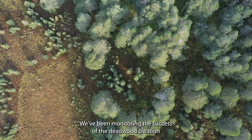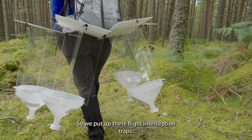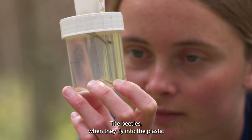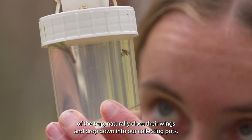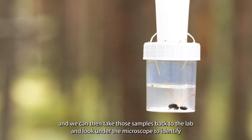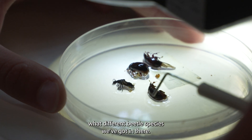We've been monitoring the success of the deadwood creation by monitoring the deadwood beetles. We put up these flight interception traps — when the beetles fly into the plastic of the trap they'll naturally close their wings and drop down into our collecting pots. We can then take those samples back to the lab and look under the microscope to identify what different beetle species we've got.